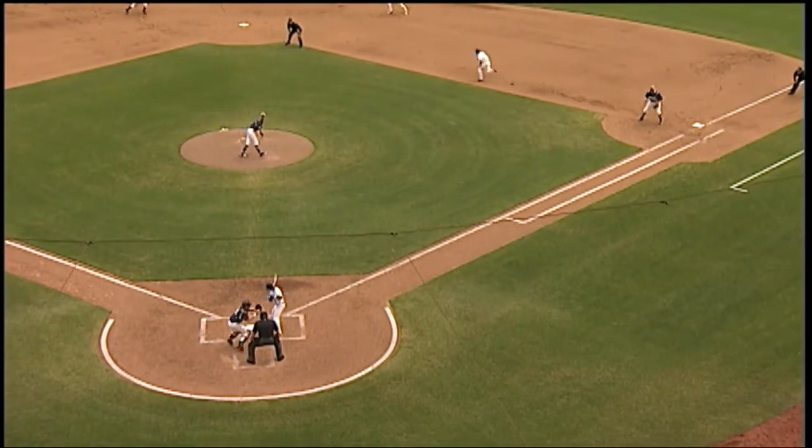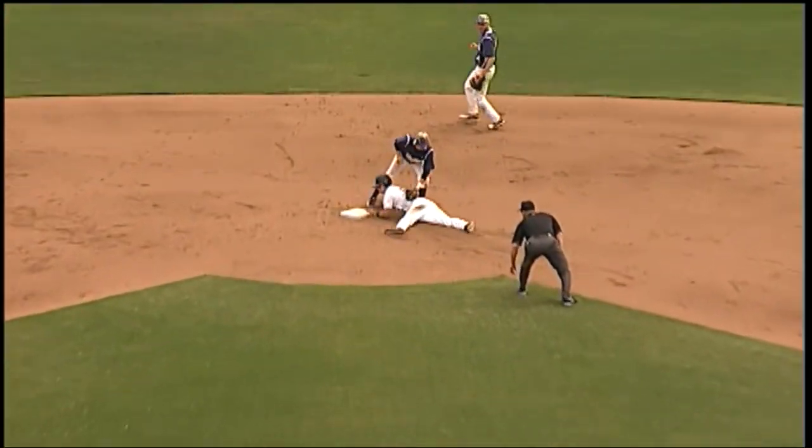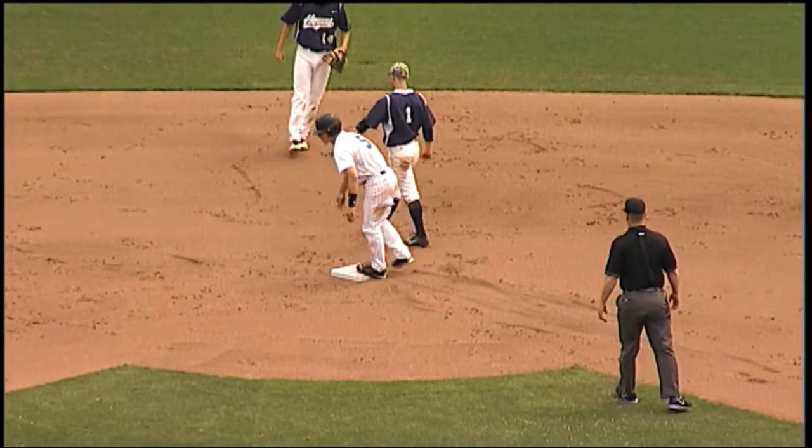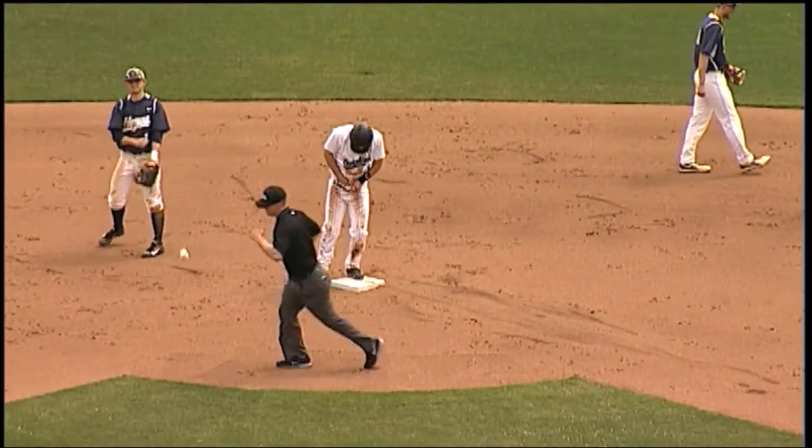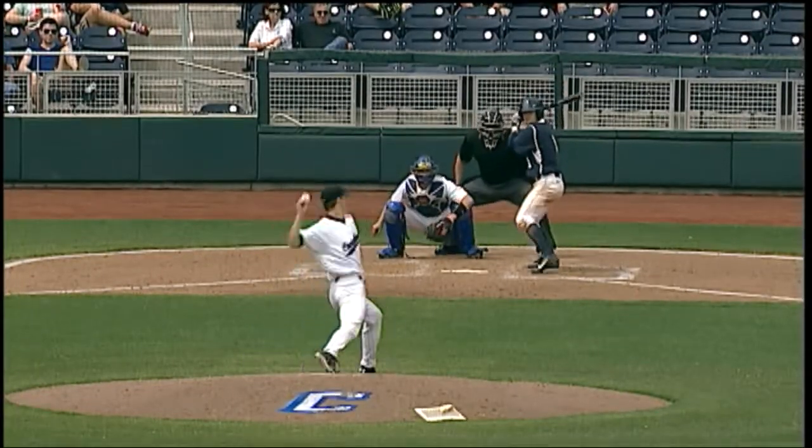1-0 and the runner goes, the throw down to second to get McEwen is not in time. A stolen base for Brad McEwen, his seventh stolen base of the year. Instead of a green jacket, they give him a velvet smoker's jacket.